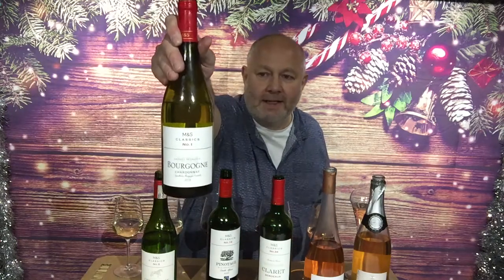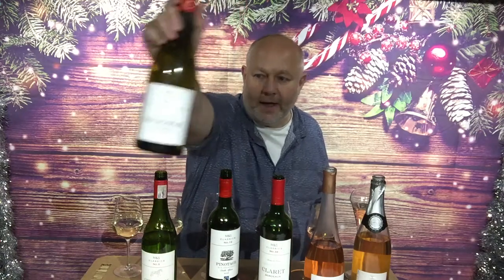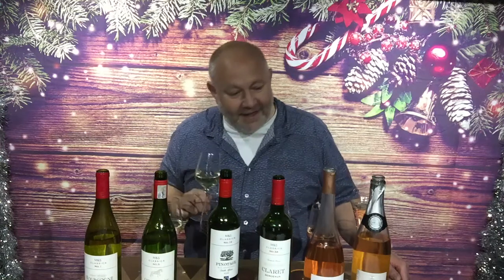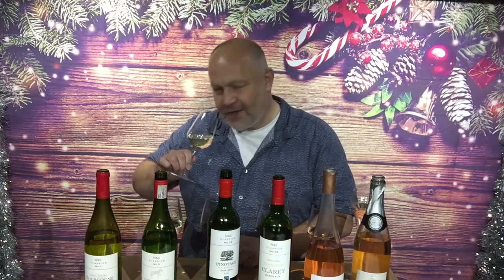First up we have, couldn't be more classic, M&S Classics number one: White Burgundy, Bourgogne Chardonnay. It's lovely lemon peach softness, but there's also a lovely vanilla note from oak. A part of this wine was matured in new oak and that really comes across. It's not overbearing but there is certainly a vanillary, coconut husk element to the nose of the wine.